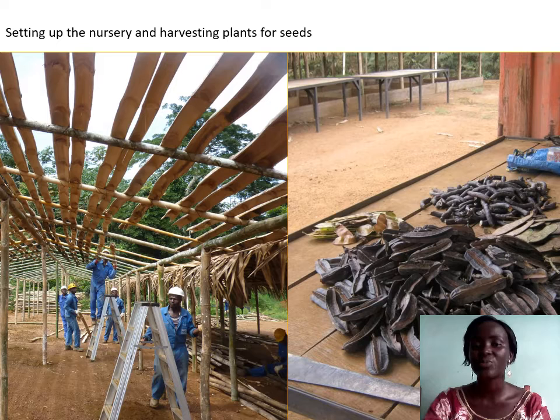To test the hypothesis that we could re-establish indigenous forest trees in this degraded habitat, we established a nursery — you can see at the left — and collected seeds, you can see at the right. We focused on three species with agroforestry potential to parallel Inga species used for this purpose in the Americas.